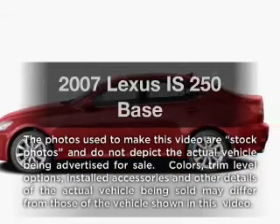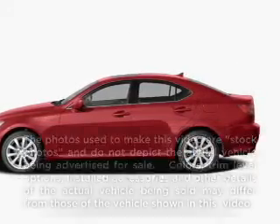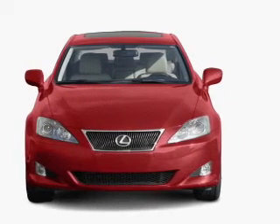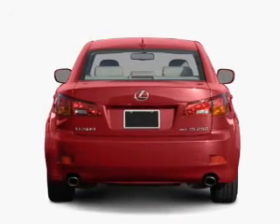Presenting the 2007 Lexus IS250, this is the set of wheels you've been looking for. With a solid 6-cylinder engine connected to a smooth shifting 6-speed automatic transmission.